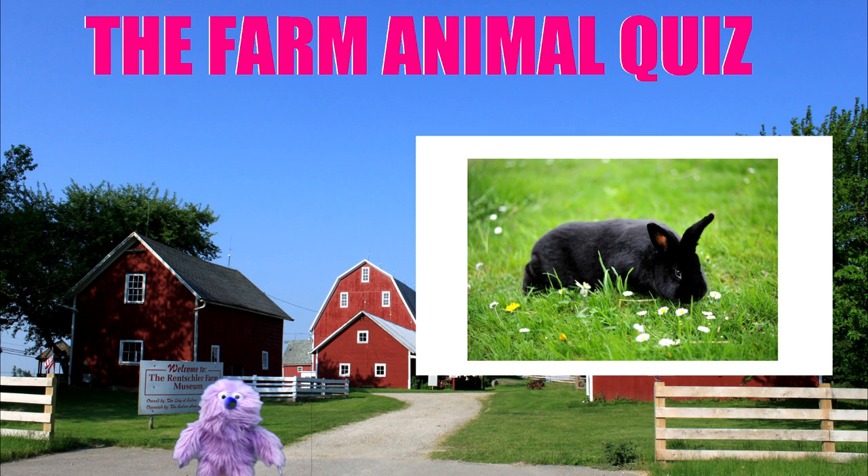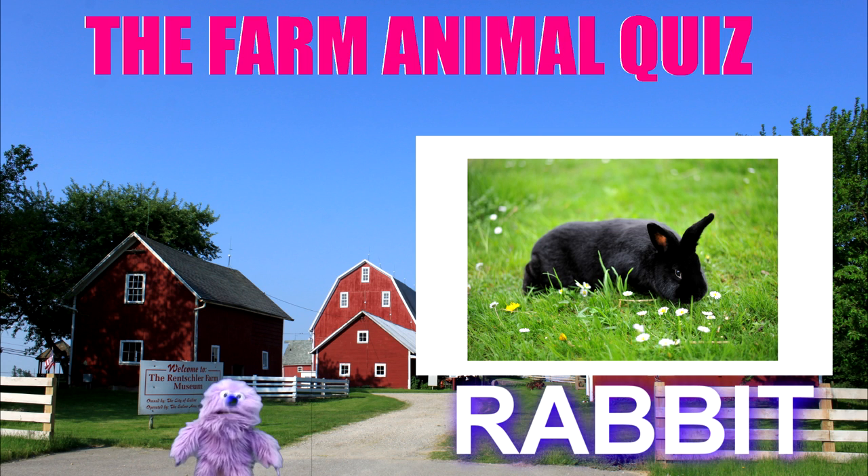Next picture. That's a bunny — a rabbit. Yes, it's a rabbit. Of course. Well done everybody.